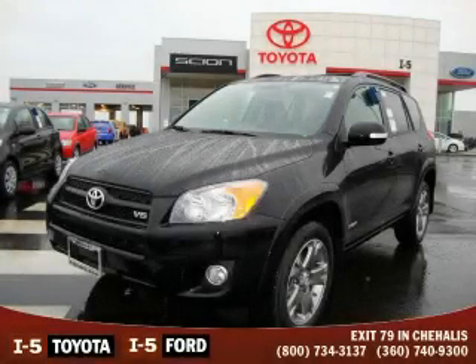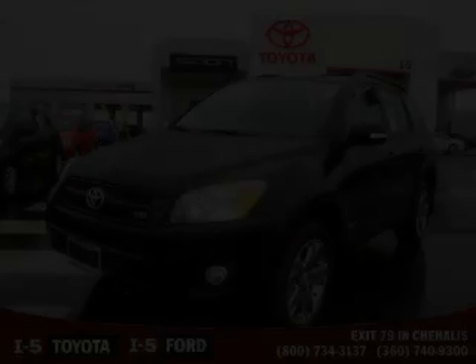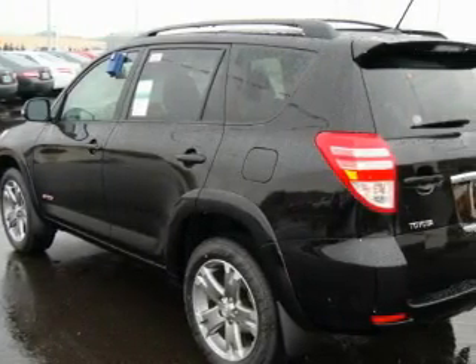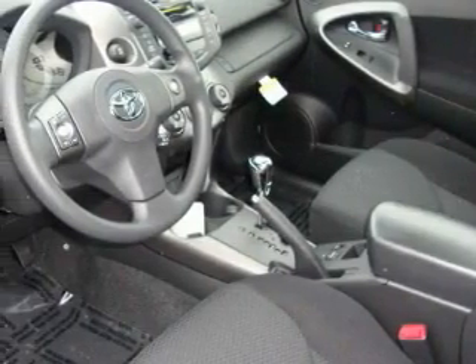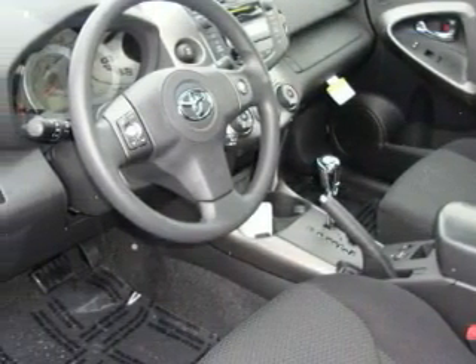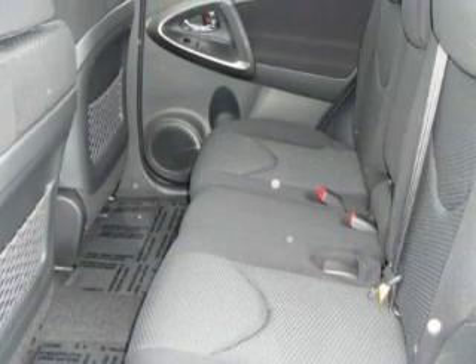This is a brand new 2010 Toyota RAV4, a great blend of utility, comfort, and style. This Toyota's list of numerous features includes a sunroof, power windows, a CD player, an anti-lock braking system, fog lamps, and it's easy to see why this vehicle is an excellent choice.